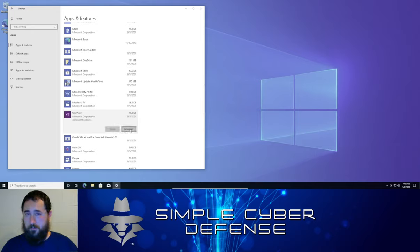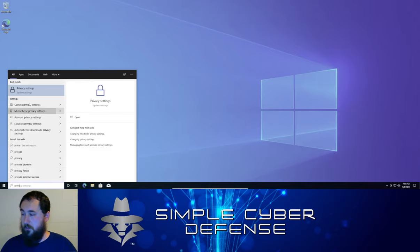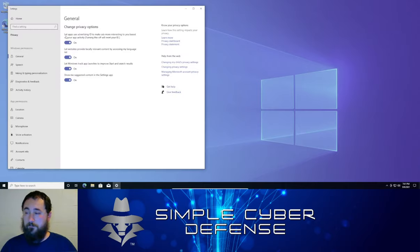The next thing is the privacy settings. In the search bar type 'privacy' and open your privacy settings. Turn off 'Let apps use advertising ID to make ads more interesting based on your app activity' — this is basically spyware. Also turn off 'Let websites provide locally relevant content by accessing my language list,' 'Let Windows track app launches to improve Start and search results,' and 'Show me suggestions of content in the apps.' Turn all of these off — they're just advertising tracking.